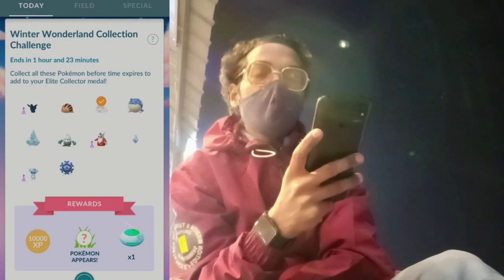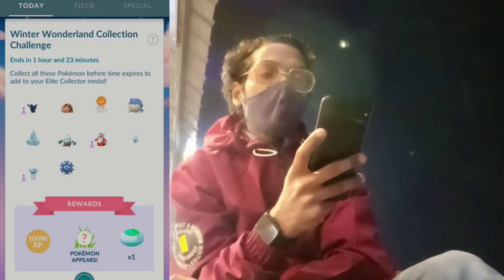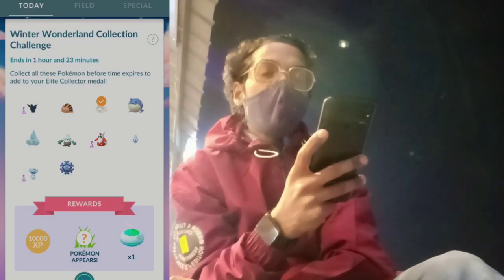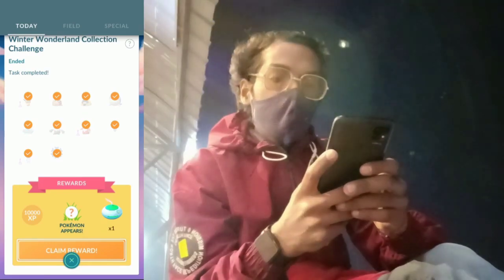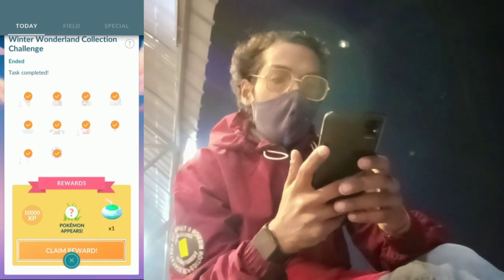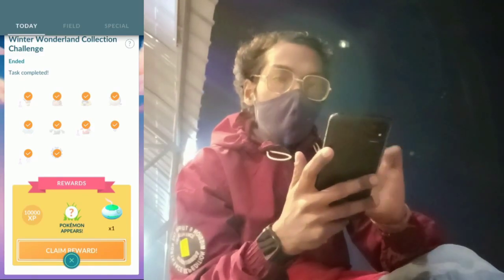There is a Winter Wonderland Collection Challenge going on in Pokemon Go, which is going to end pretty soon at 8pm local time, so be sure to complete that. We have successfully completed and caught all the required Pokemon to complete this collection challenge.